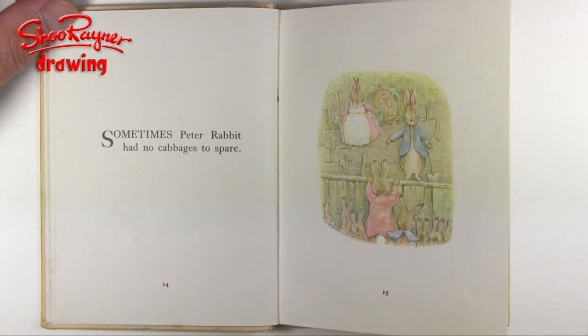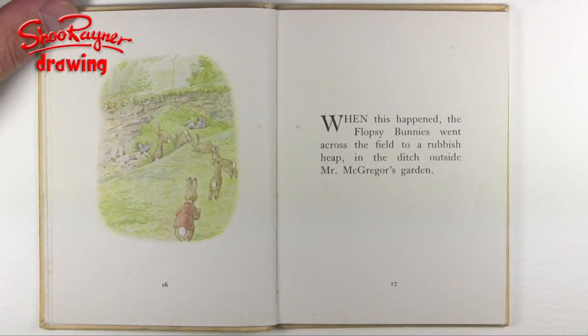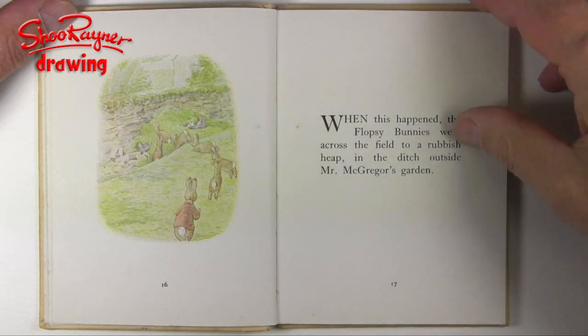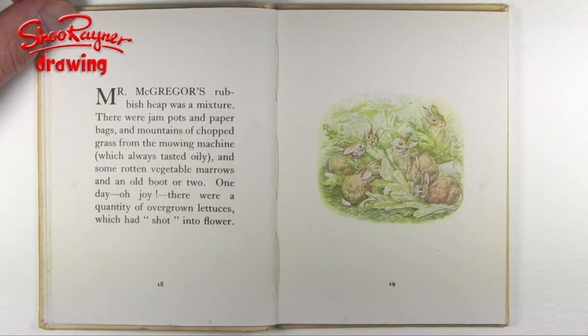Sometimes Peter Rabbit had no cabbages to spare, and when this happened the Flopsy Bunnies went across the field to a rubbish heap in the ditch outside Mr. McGregor's garden. Mr. McGregor's rubbish heap was a mixture — there were jam pots and paper bags and mountains of chopped grass from the mowing machine, which always tasted oily, and some rotten vegetable marrows and an old boot or two. One day — oh joy — there were a quantity of overgrown lettuces which had shot into flower.